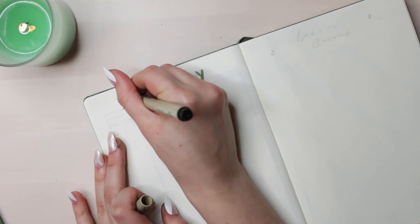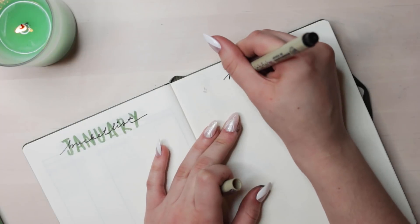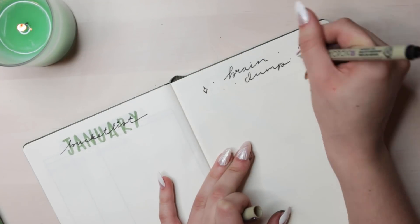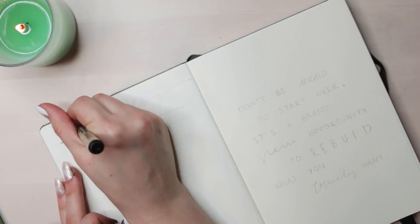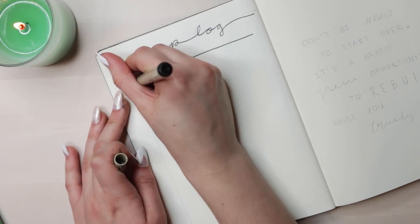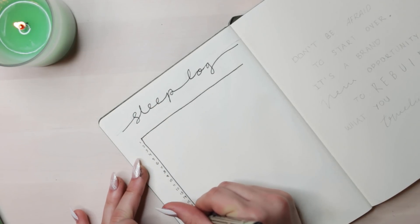On these two pages I added a January bucket list, which is something I recently started doing every month, and also a brain dump, which is just where I have random lists and random things I like to write down. Also this month I brought back my sleep log, which is something I've done in the past but didn't really keep up with — I'm interested in trying again.